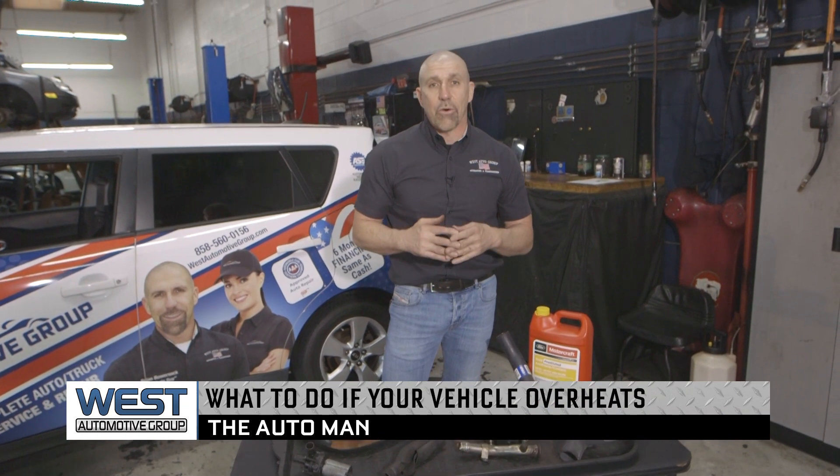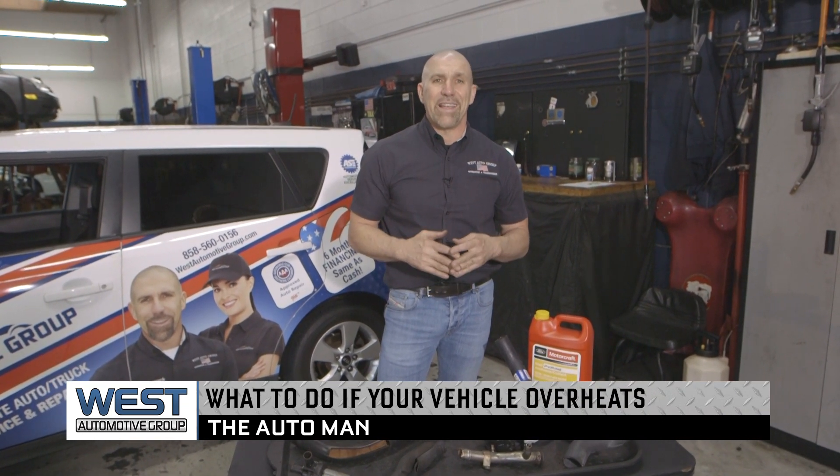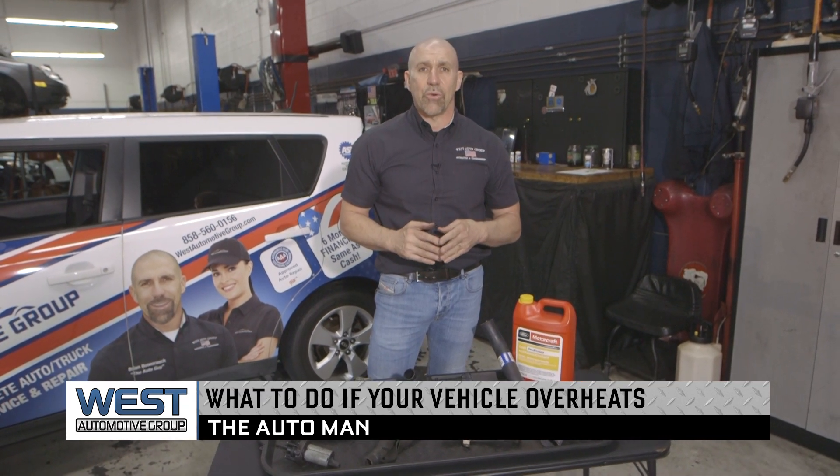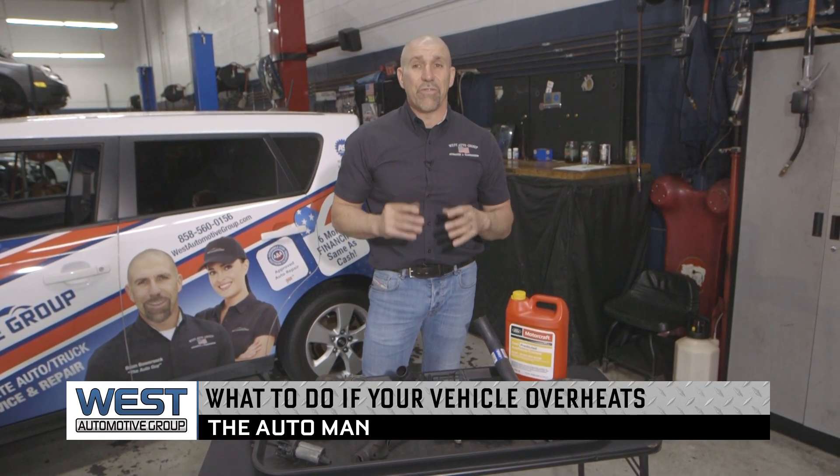Brian Bowershock, The Auto Man here. Today we're talking about vehicles and overheating. If your vehicle overheats, we want to prevent excessive damage to it. By a short time of driving when the vehicle is actually in the red, you can cause very expensive damage to the engine. So we want to be very careful of that.